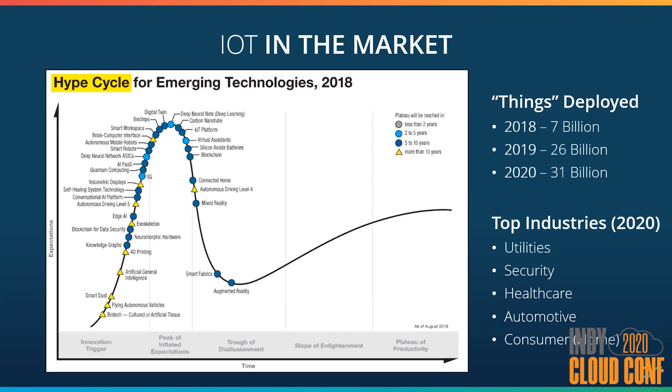The next two phases are the slope of enlightenment and the plateau of productivity. These are when technologies start to become more mainstream and stable, mostly because of widely adopted frameworks and standards to help companies avoid making the same repetitive mistakes. This is kind of where I feel IoT is at today, and platforms like what AWS has created helps us accelerate its adoption.